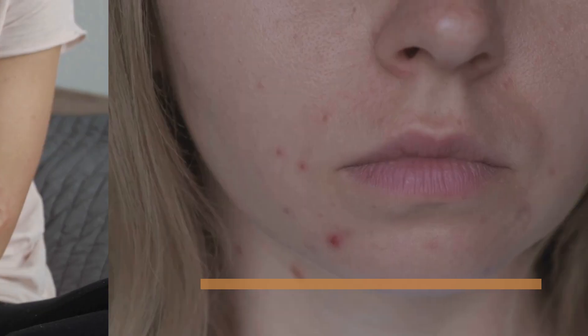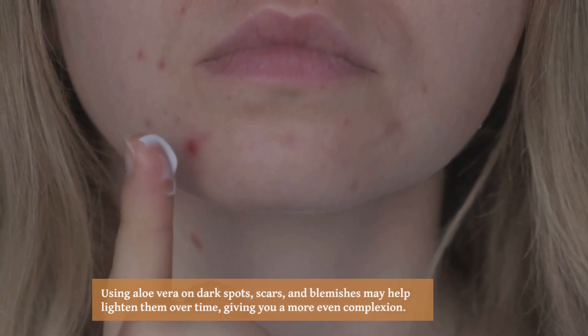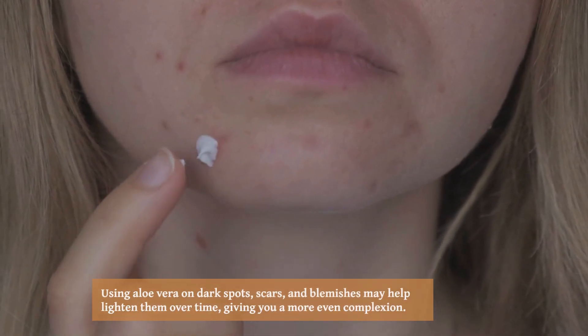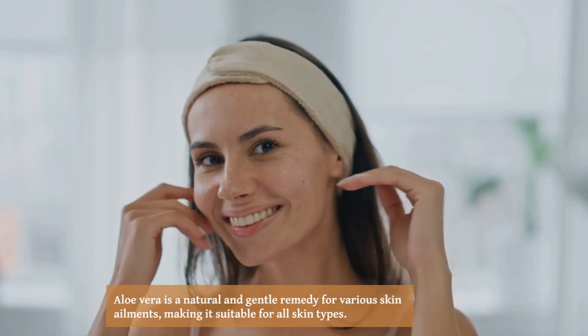For those with dry and itchy skin conditions such as eczema or psoriasis, aloe vera can provide relief and help heal the skin. Using aloe vera on dark spots, scars, and blemishes may help lighten them over time, giving you a more even complexion. Aloe vera is a natural and gentle remedy for various skin ailments, making it suitable for all skin types.